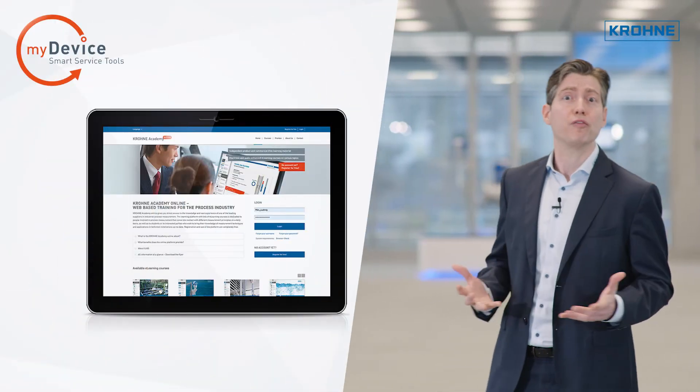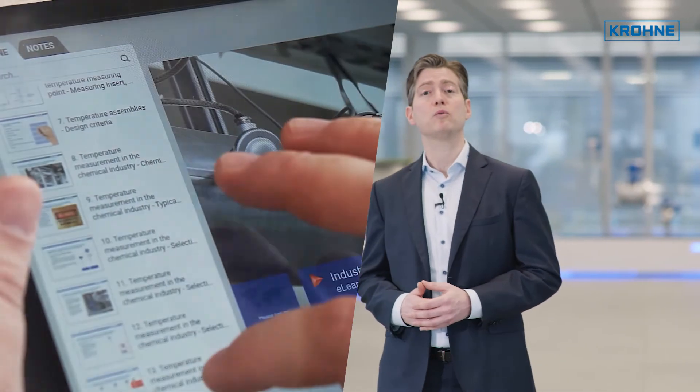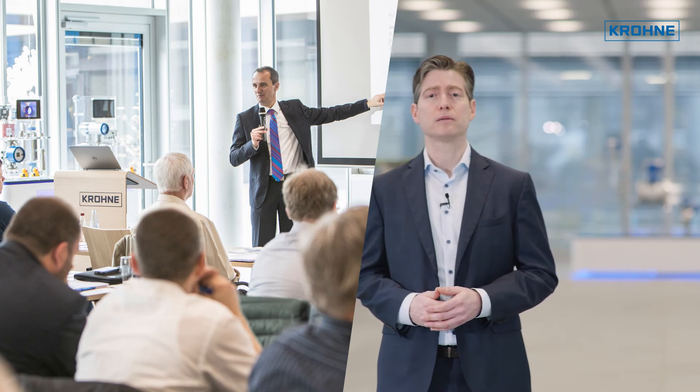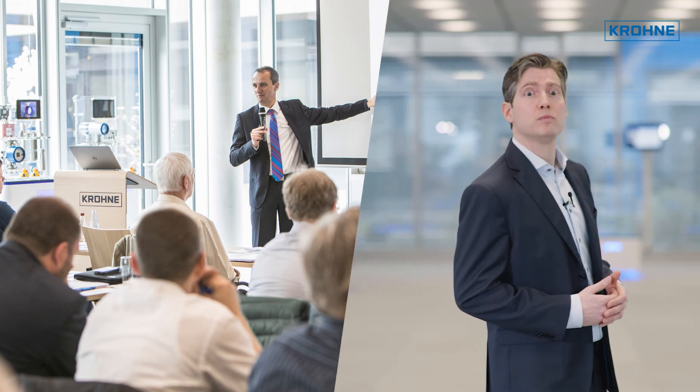Finally, I would like to point out the broad range of training opportunities offered by the KROHNE Group. KROHNE Academy Online offers free, multilingual online courses on practically all measurement technology topics. On-site training courses are developed and offered worldwide to meet the specific needs and expectations of our customers.